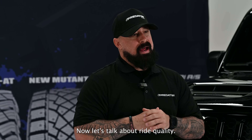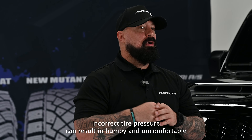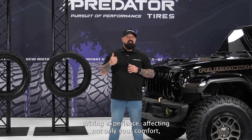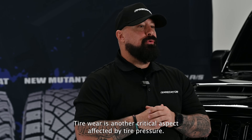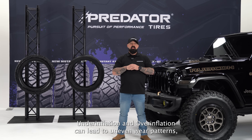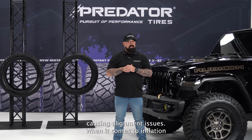Now let's talk about ride quality. Proper tire inflation contributes significantly to a smoother, more comfortable ride. Incorrect tire pressure can result in a bumpy and uncomfortable driving experience, affecting not only your comfort but also the overall handling of your vehicle. Tire wear is another critical aspect affected by tire pressure. Under-inflation and over-inflation can lead to uneven wear patterns, reducing the lifespan of your tires and potentially causing alignment issues.